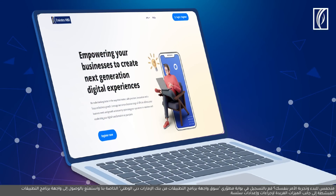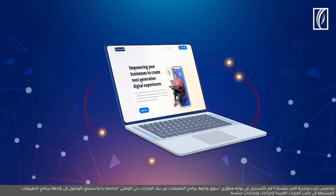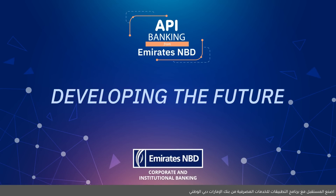Excited to hop on board and try it for yourself? Register on our Emirates NBD API Souk developer portal and access simplified API documentations along with unique features for a seamless onboarding experience. To learn more, speak to your Relationship Manager today. Emirates NBD API Banking — developing the future of banking.